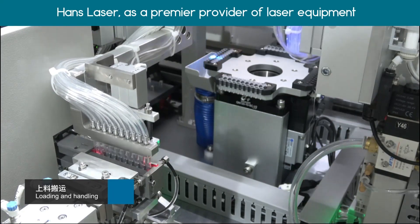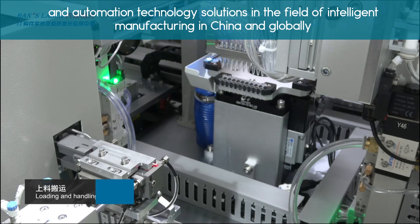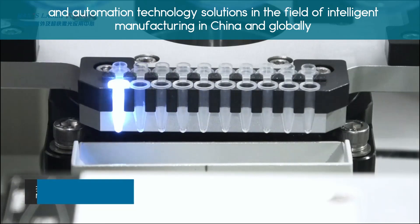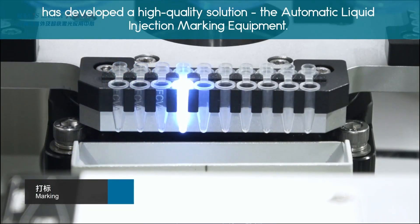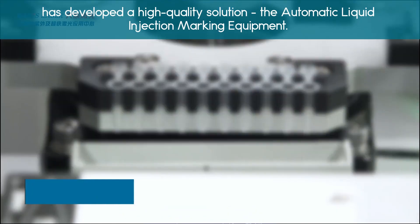Hans Laser, as a premier provider of laser equipment and automation technology solutions in the field of intelligent manufacturing in China and globally, has developed a high-quality solution: the Automatic Liquid Injection Marking Equipment.